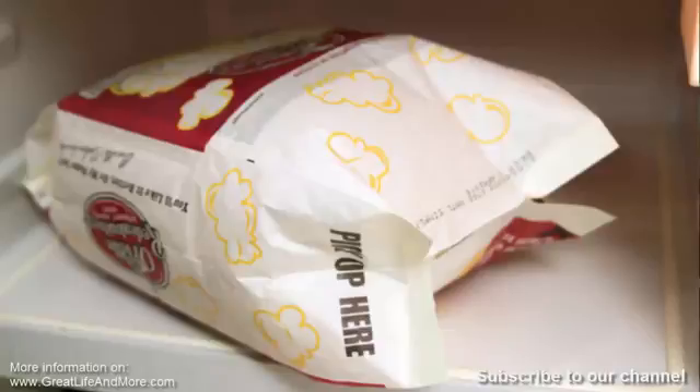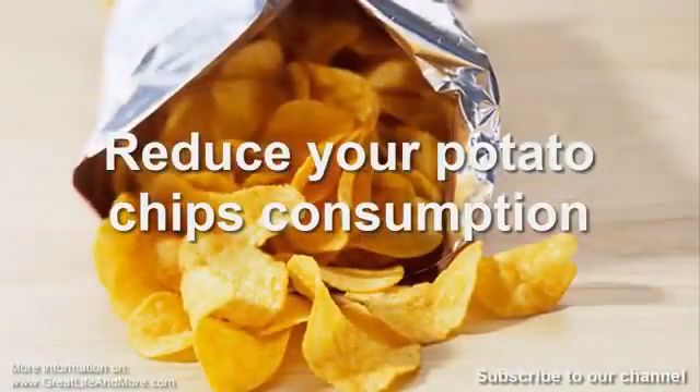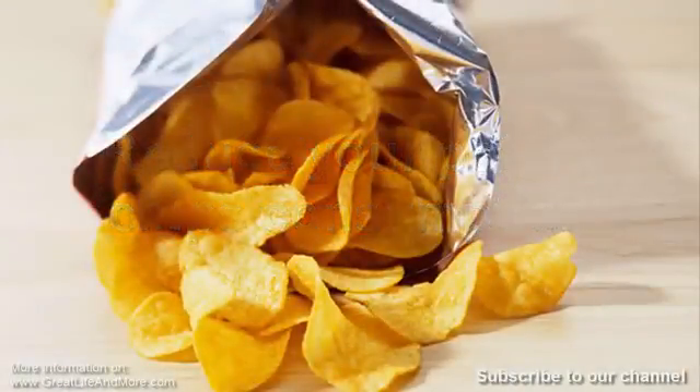Number five: stop eating microwave popcorn. Microwave popcorn bags are often lined with perfluorooctanoic acid (PFOA), a dangerous chemical which can cause liver, kidney, testicular, bladder, or pancreatic cancer. Most microwave popcorn uses soybean oil and additives such as propyl gallate, which can cause rashes and digestive problems. Number six: reduce your potato chip consumption. Potato chips are full of calories and fat, contain high amounts of sodium which can raise blood pressure, and also contain artificial colors and carcinogenic chemical additives. When fried at high temperatures, they form a compound called acrylamide, one of the components found in cigarettes.